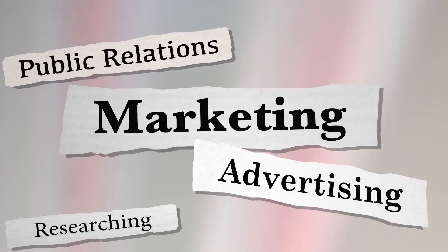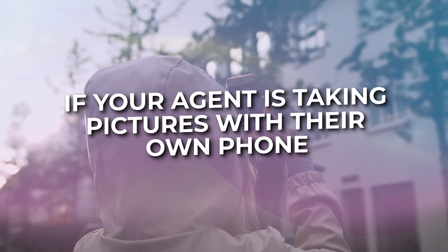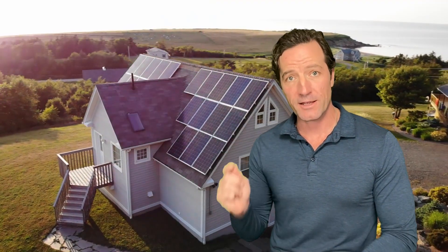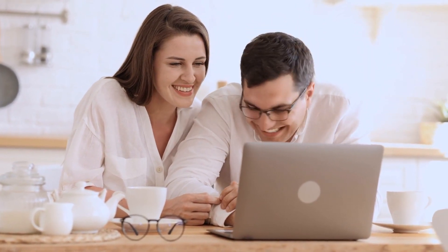Marketing is essential. By marketing, I mean professional pictures, professional video, drone shots — and sometimes it's worth doing a 3D walkthrough. If your agent is taking pictures with their own phone, that's bad. You need to have your real estate agent hire a professional to make your house look as perfect as it is, because people will make first impressions online before they ever get in their car and come see your place in person.